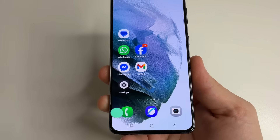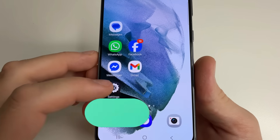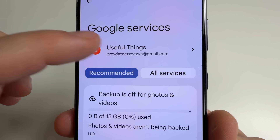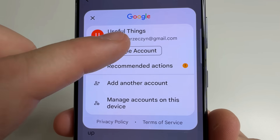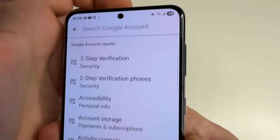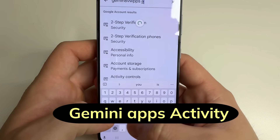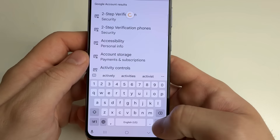That's all for method one. If you cannot find the Gemini app on your phone, go to main Settings, scroll down to Google, and tap on that. After that, click on your Google account, then tap Google Account. Click on Search and type 'Gemini Apps Activity,' then tap Search.